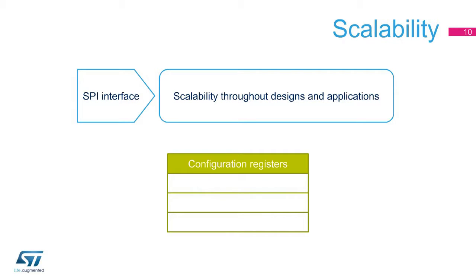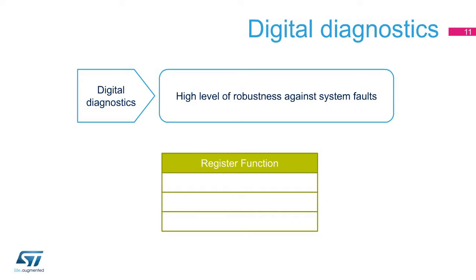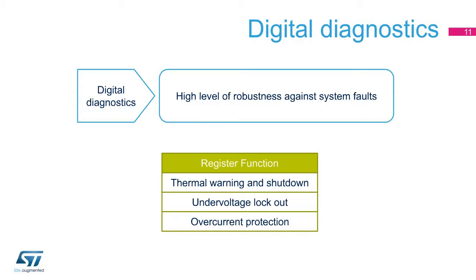Scalability is achieved by programming the over-current and under-voltage thresholds and the step mode. Another important feature offered by the device is the digital diagnostics. A full set of diagnostics information can be read through the SPI interface, such as thermal warning and thermal shutdown, under-voltage lockout, and over-current protection. All this information can be easily queried from the internal register, without the need of further external circuitry.